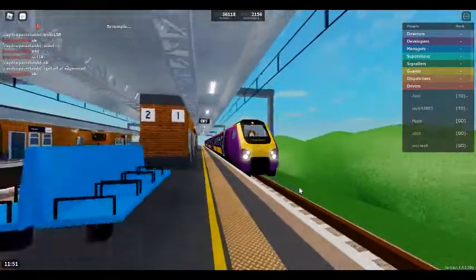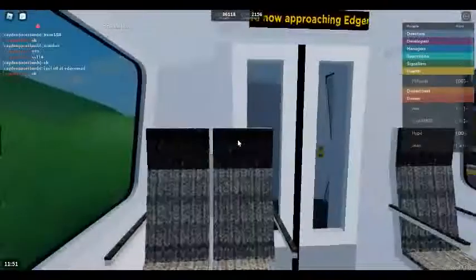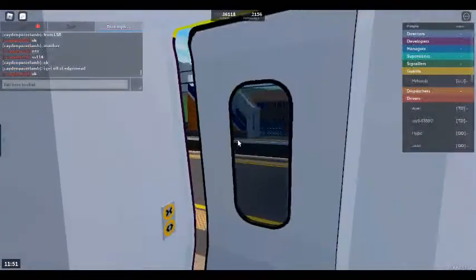We will shortly be arriving at Edgemead. Please mind the gap between the train and the platform.